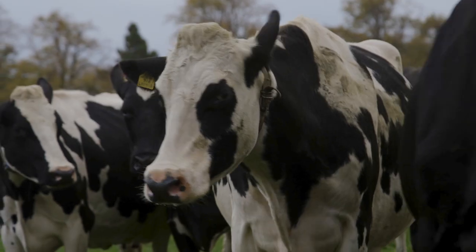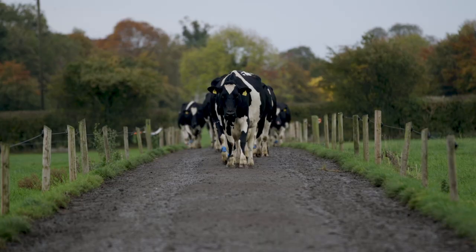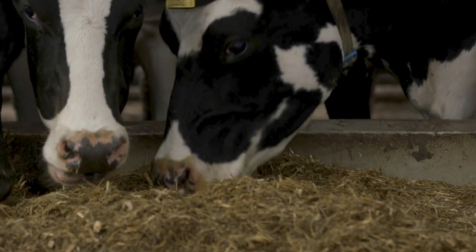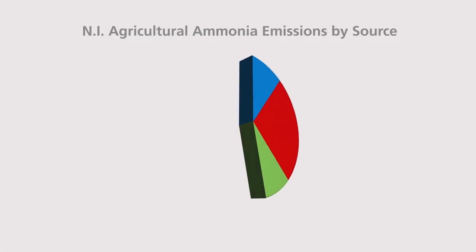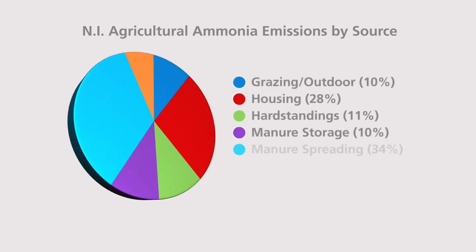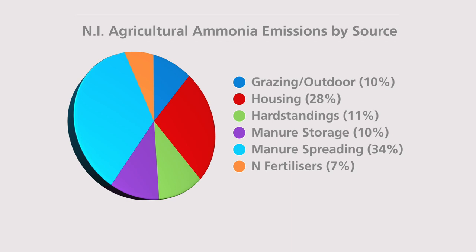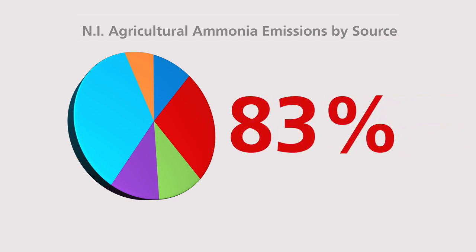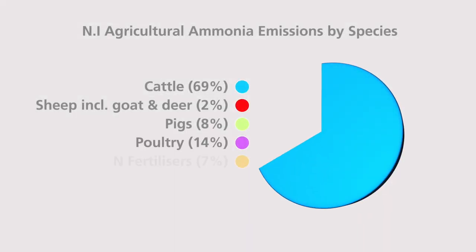It has been calculated that 94% of ammonia emissions in Northern Ireland come from agriculture, and by far the biggest proportion of this is from housed livestock. This chart shows the sources of Northern Ireland's ammonia emissions from agriculture. The combined sources associated with housing livestock and manure spreading amount to 83% of the total figure. It has also been calculated that 69% of total agricultural ammonia emissions are from cattle.